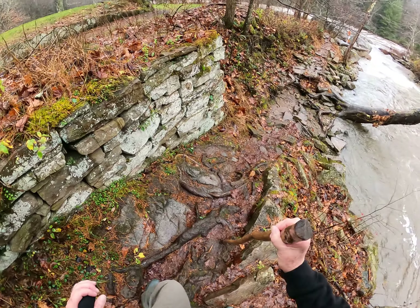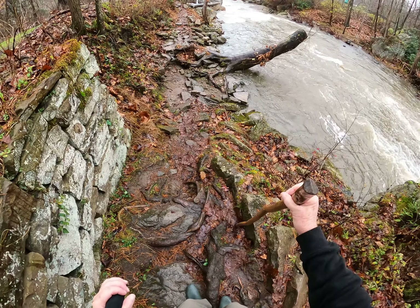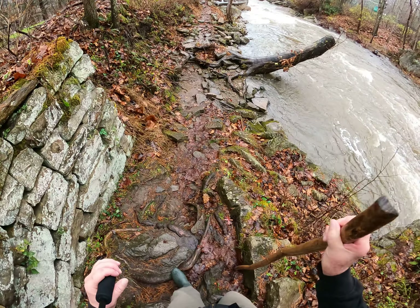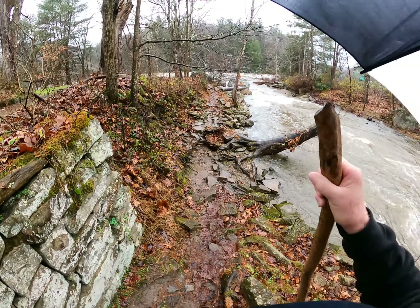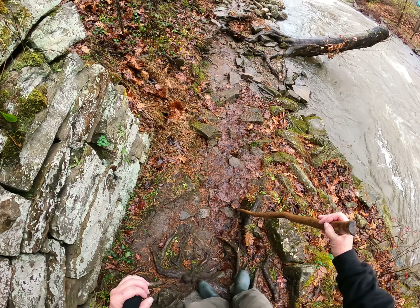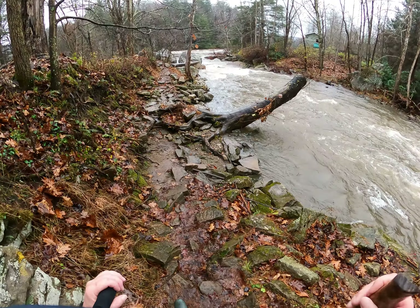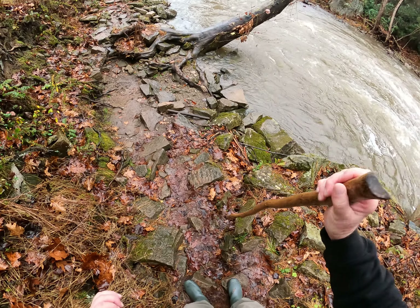We're not going to walk the whole trail — we're only going from Meadow Run down to the rapids out there in the river. Those are called the Entrance Rapids. We're going to go to the Entrance Rapids crevice just to see the power of the water there.